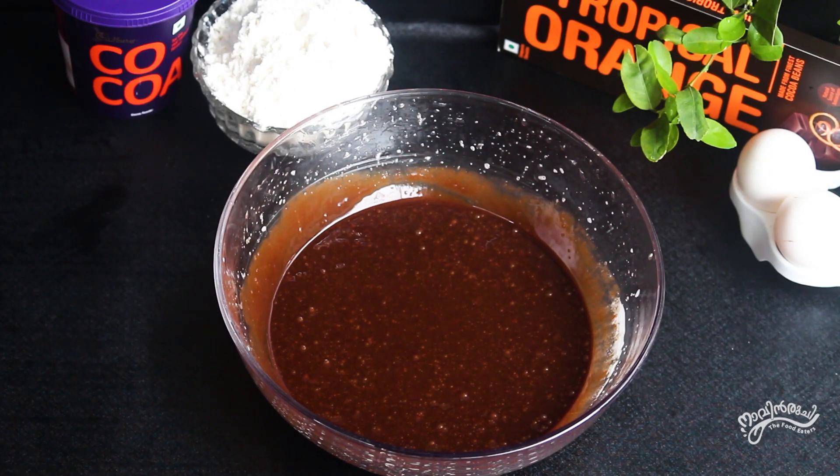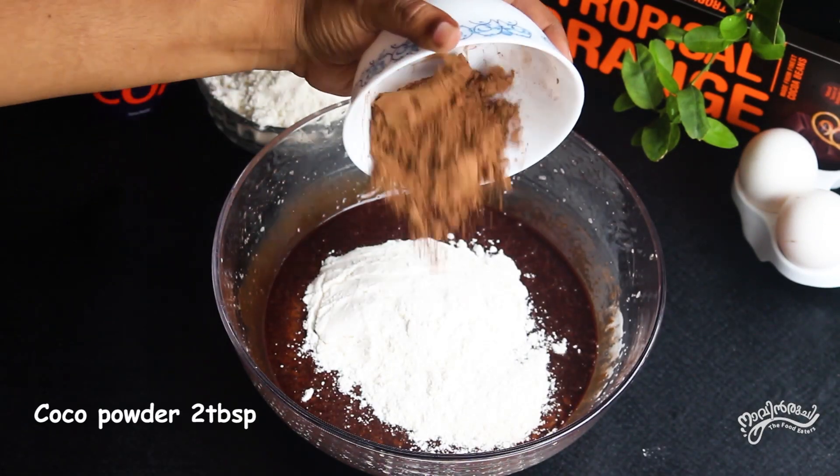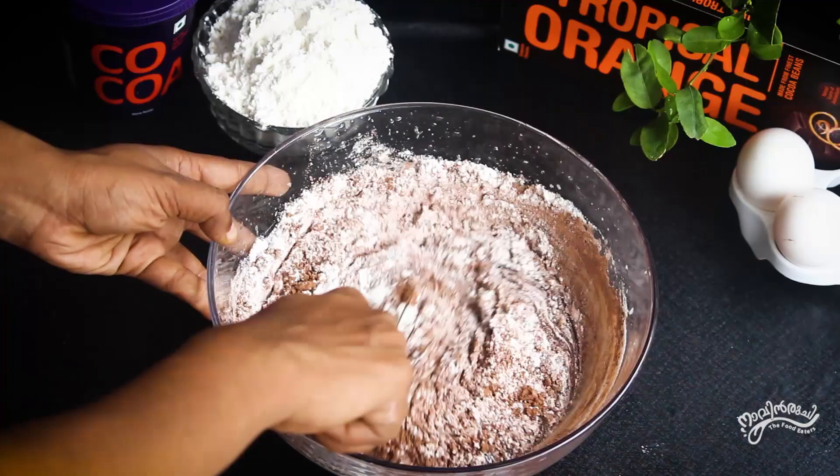Now, add 2 tablespoons of cocoa powder and add 1 teaspoon of baking powder. I will mix it up.